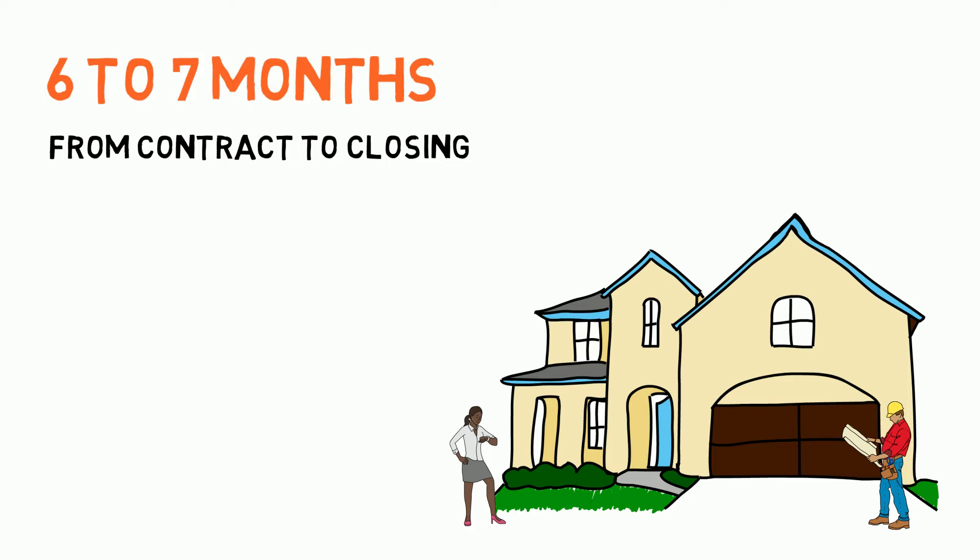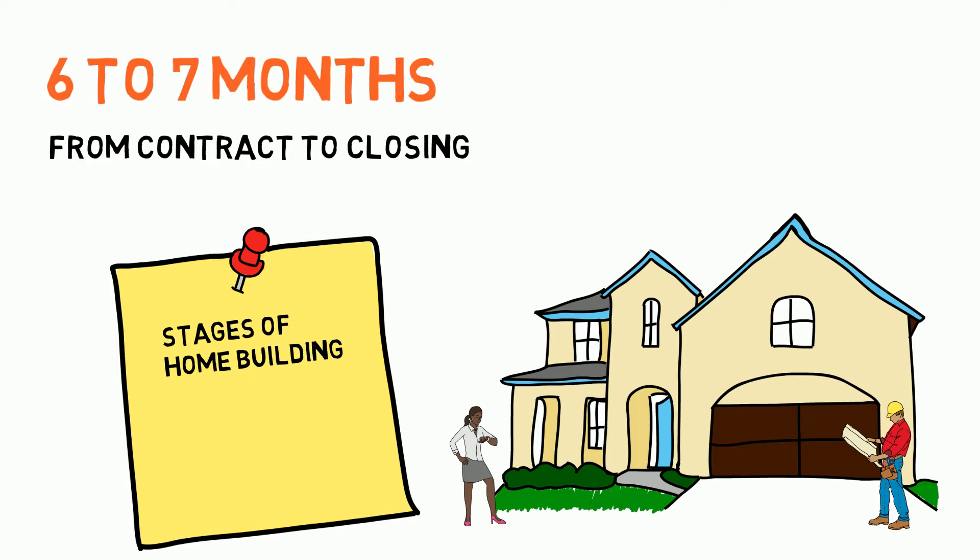What is the projected build time of a new home? Under current market conditions, it takes six to seven months to build a new home from contract to closing. In this video, we will quickly run through what these stages are and what makes the Lamar Smith Homes building process different from other home builders.